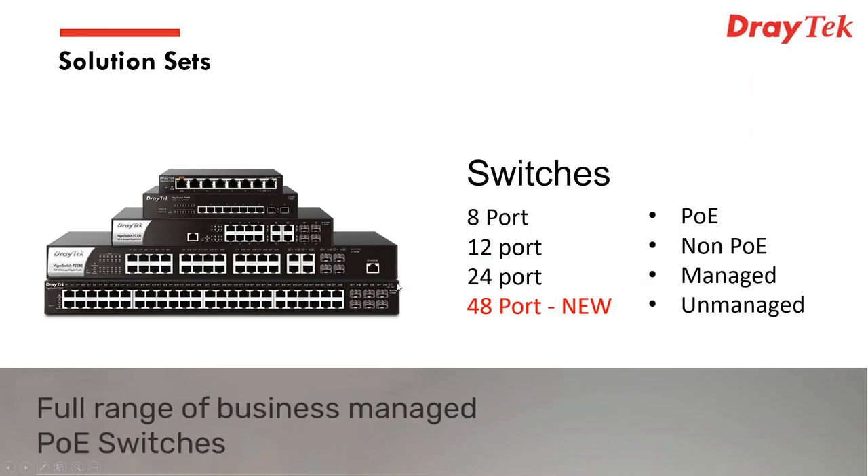We also have an increasing range of switches from the 8-port right up to 48-port, including 12 and 24-port versions. We have unmanaged versions, fully managed versions, those that support PoE and those that don't. Together with the business-class routing and access points, we've now got the switches that connect it all in different shapes and sizes to suit all types of environments — the range is very much becoming complete.